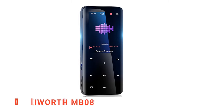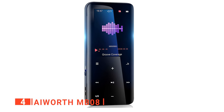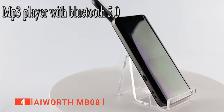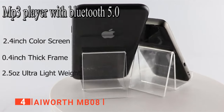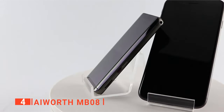Up next in fourth place is the Eyeworth MB08. With the Eyeworth MB08, you can combine entertainment with work, traveling, and exercise. It is a powerful music player that is stylishly crafted with an alloy frame that gives it a sleek and exquisite appearance. We found the 2.4-inch color touchscreen display to have an easy-to-operate user interface that lets you choose the function you want without a hassle.